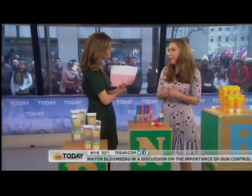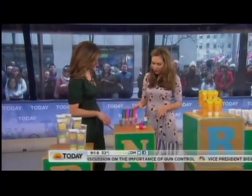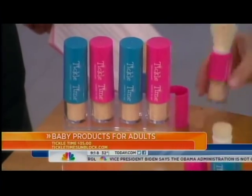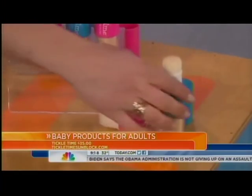This is the one that I, being the mom of a one-year-old, am obsessed with. This is Tickle Time — it's $35. Putting sunscreen on kids can be like wrestling a worm, it's so difficult. They do hate it because it drips in the eyes. But pick this up — you can kind of see the plume of powder. This is powdered sunscreen.